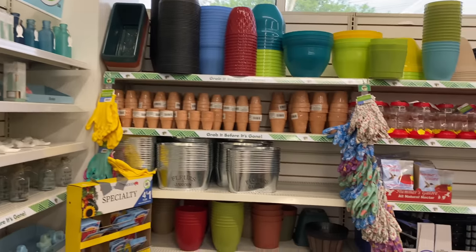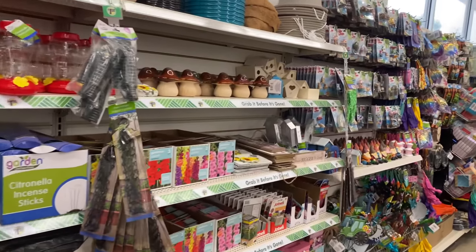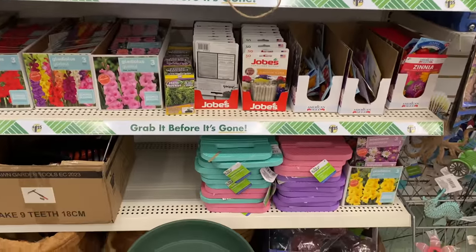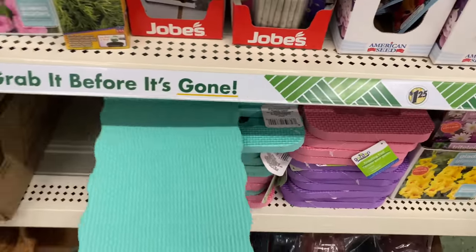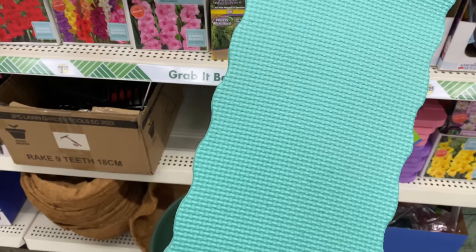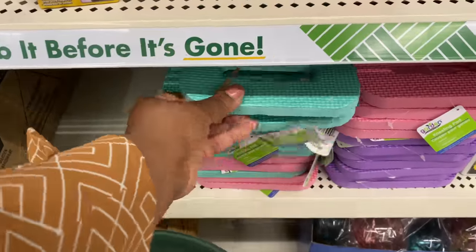Here at the Dollar Tree, guys — can we believe this? It is amazing! For all you gardener girls and guys, you're going to need this kneeling pad. You may need two but they're only $1.25 here at the Dollar Tree.